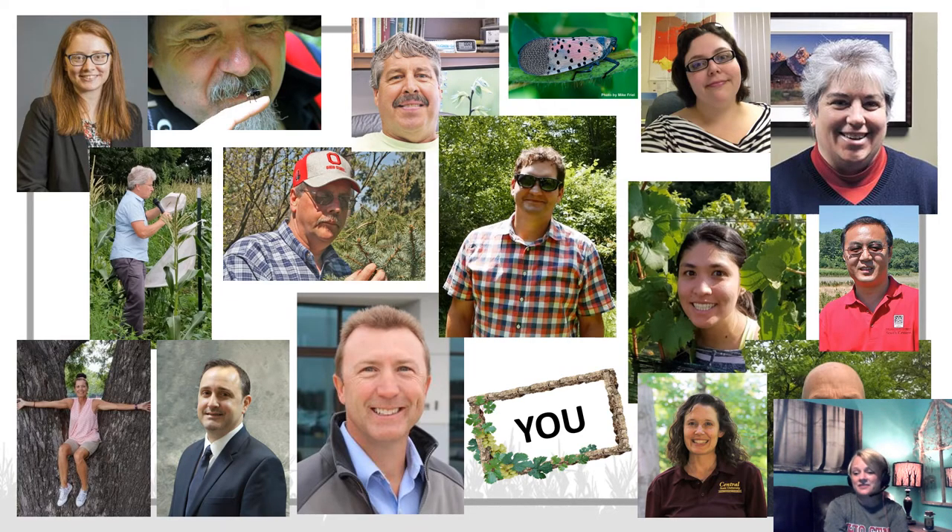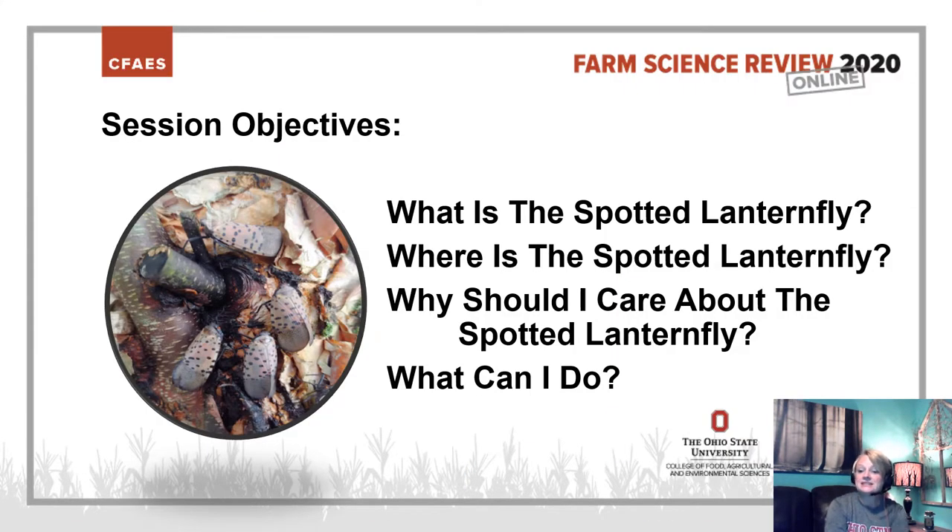There are a lot of individuals already engaged in the outreach and education of Spotted Lanternfly here in Ohio, but we need you. We need extra sets of eyes in the sky and boots on the ground to help us identify early infestations of this insect before they're allowed to build up in high populations. The session objectives for today include what is the Spotted Lanternfly, where is it, why should you care, and what can you do to help?